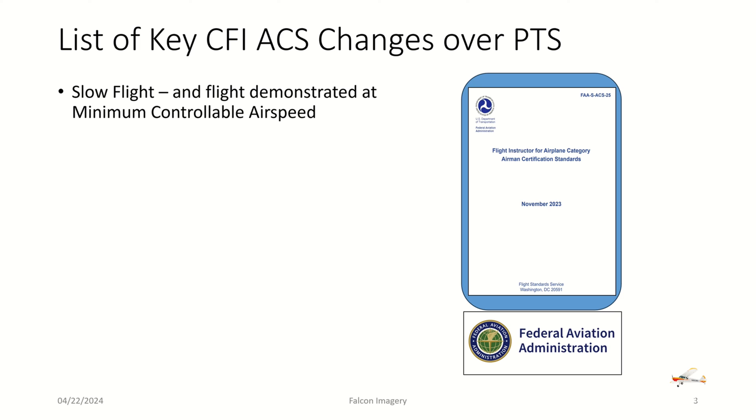Looking specifically at the changes: slow flight is now required as an option for the designated pilot examiner to demonstrate slow flight down to minimum controllable airspeed, whereas in the past with the CFI PTS it was down to speed just before the aircraft stall indicator would go off or any buffeting. So now there are a couple of tasks — either testing to just before the stall indicator goes off, or now to the point where you have a full stall.